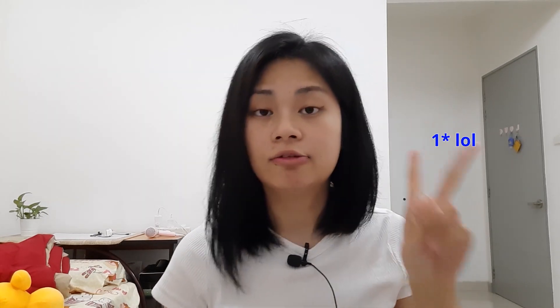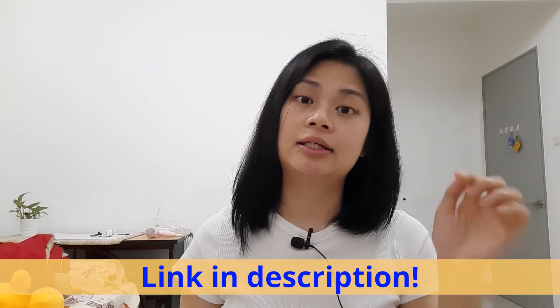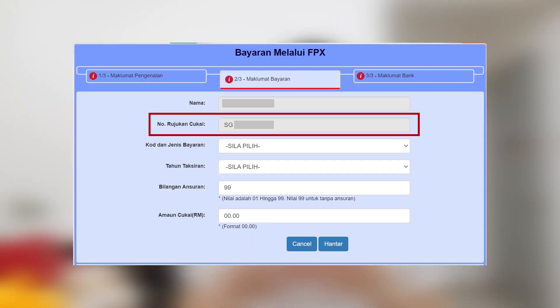You need to have an income tax number first. So how do you check if you already have one? Basically there are two ways. The first way is you can check whether your company has registered for you — go to the link in the description, click on it, key in your details, and if you see a number with 'SG' followed by a bunch of numbers, that is your income tax number. Then you're done and you can move on to step two.